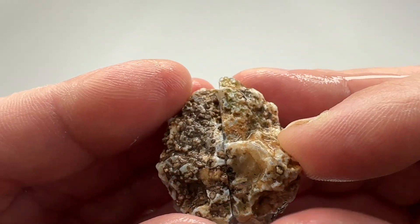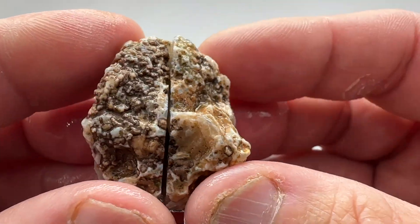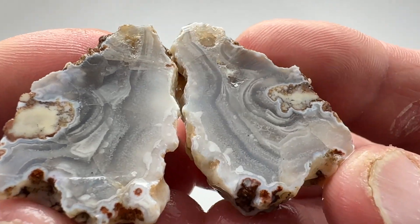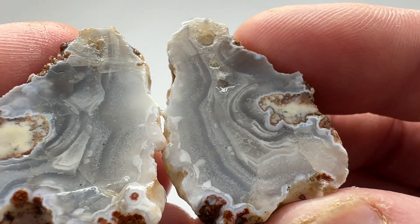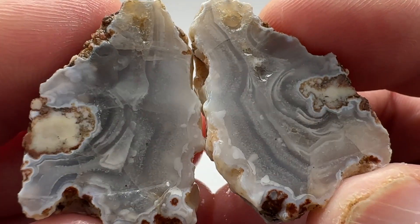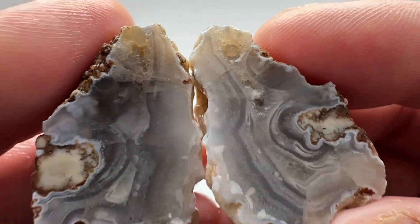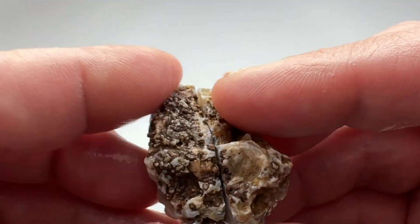Let's see what this guy has. Nice banding but again some fractures going on. Nice colors. These little guys will make nice tumble rocks.